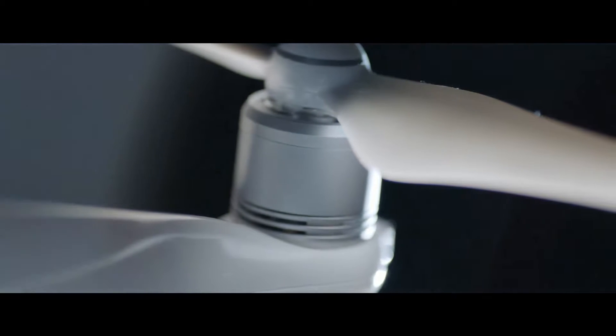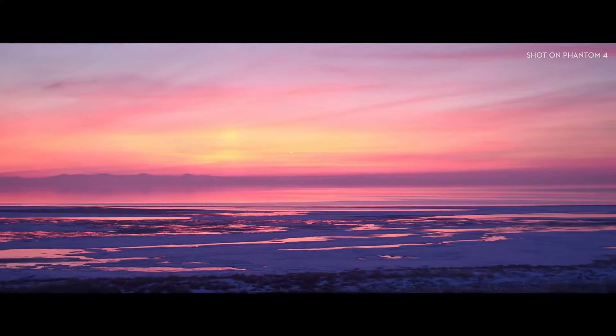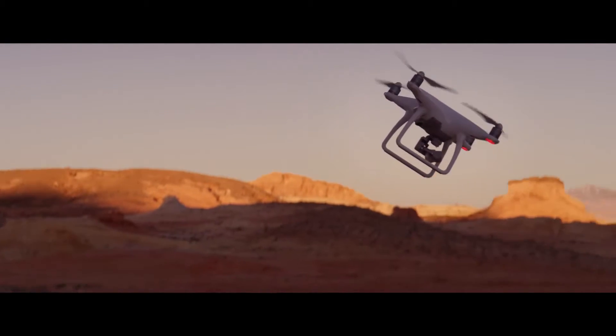A reinforced gimbal for greater stability. And the motors? Refined for increased flight efficiency. Raised so you can go faster without propellers poking into footage where they don't belong.